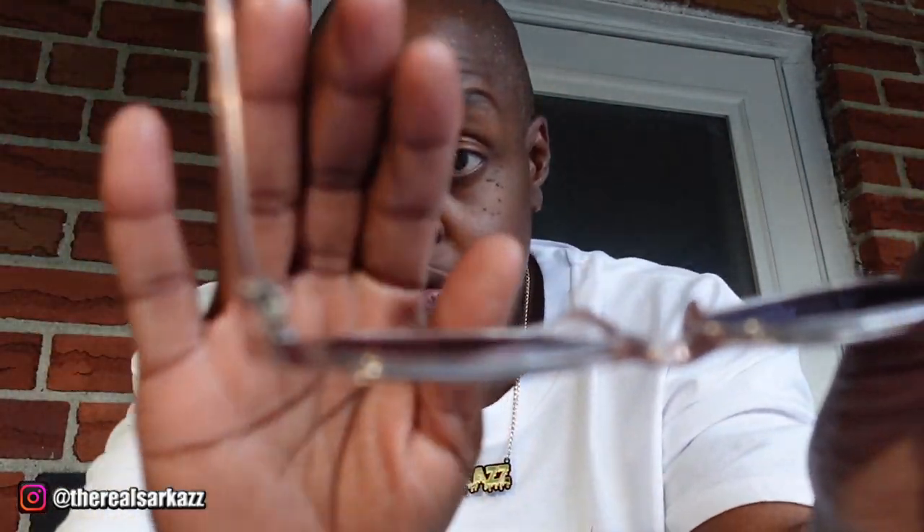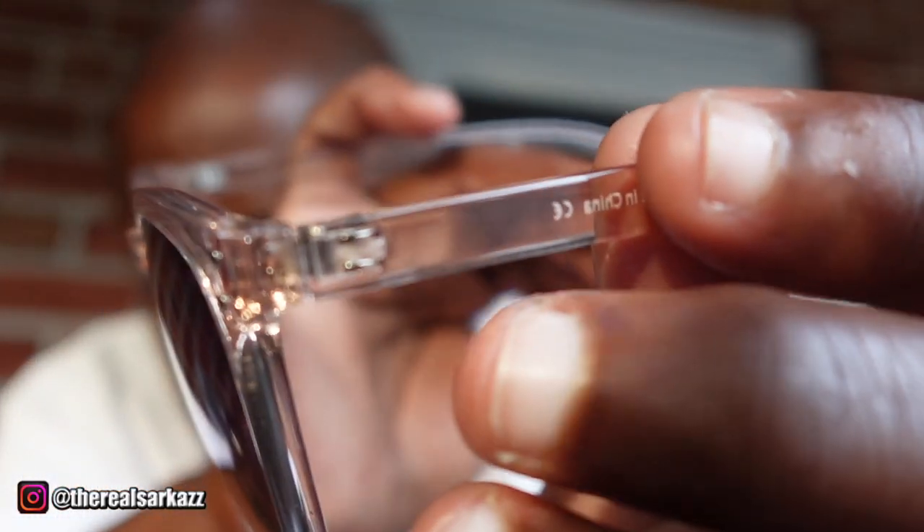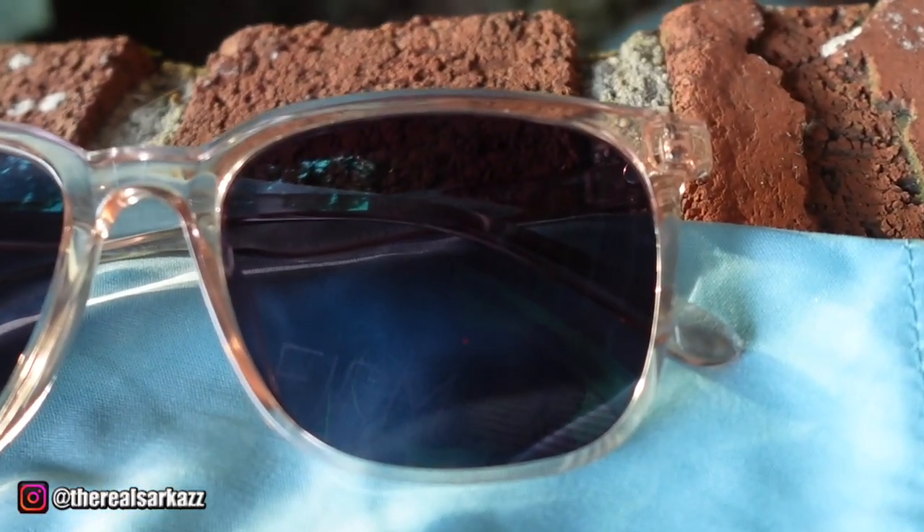If you're loving these as much as I am, definitely check out the link and code I've dropped in the description below. Furmoo has a huge selection of affordable and stylish frames, and trust me, you're going to want to snag a pair — or two. Thanks for hanging with me today, and as always, don't forget to like, comment, and subscribe for more unboxing, reviews, and all the good vibes. Catch you in the next one.